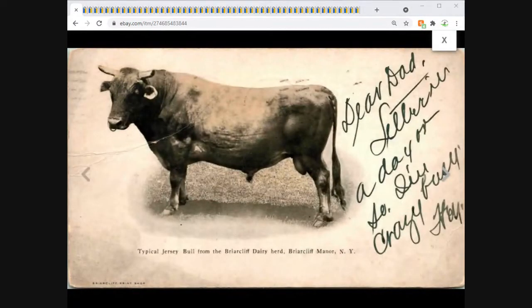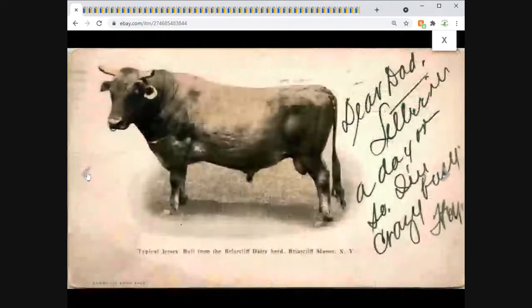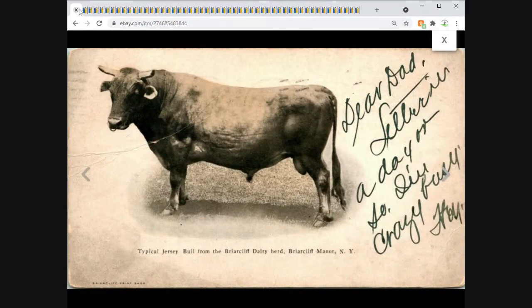This one had a cool story — the person who bought it sent me a very nice note letting me know they grew up very close to the Briar Cliff Dairy and actually worked there as a child. This is definitely one of those cases where the buyer had a very personal connection to the content, even though to everybody else it's just maybe a cow. This is an undivided back postcard dated 1910, probably sent sometime after it was purchased — a very cool image of a Jersey bull.